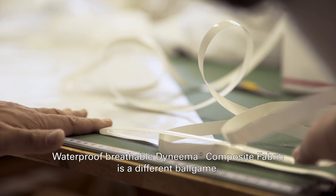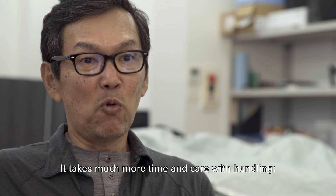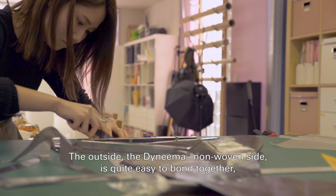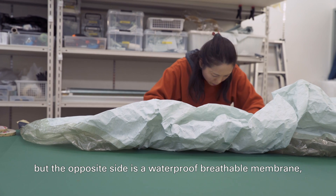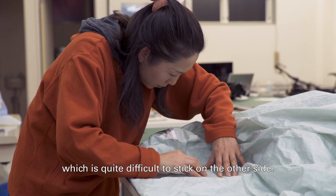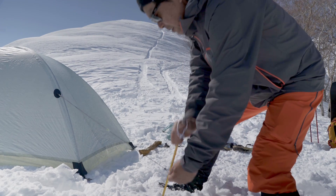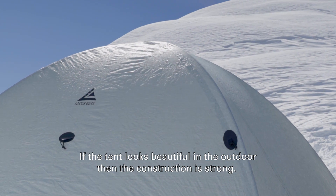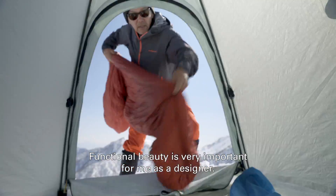Waterproof, breathable Dyneema composite fabric is a different ball game. It takes much more time and care with handling. The outside Dyneema non-woven side is quite easy to bond together, but the opposite side is a waterproof, breathable membrane, which is quite difficult to stick on the other side. That was the hardest part for us. If the tent looks beautiful in the outdoors, the construction is strong. Functional beauty is very important for me as a designer.